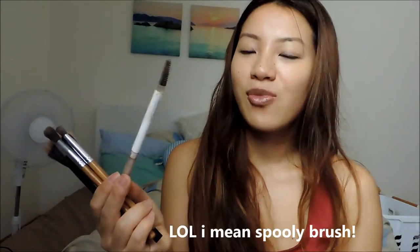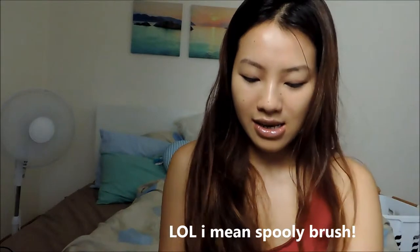I have a BYS angled liner brush for my eyebrows with a sharp pointed edge, another blending brush from Everyday Minerals, a flat brush from Australis to apply eyeshadow directly to the lids, an angled eyeshadow brush for the eye corners, an eyebrow pencil with a stippling brush on one end, and a bullet brush for precise shadow application.